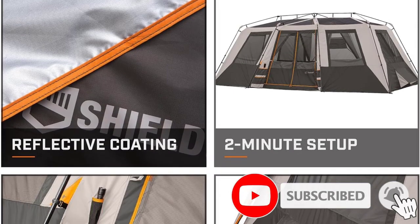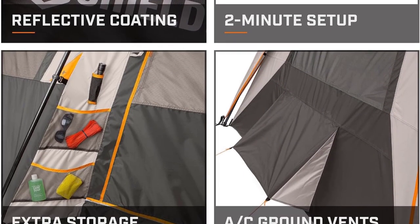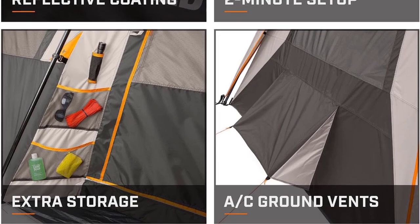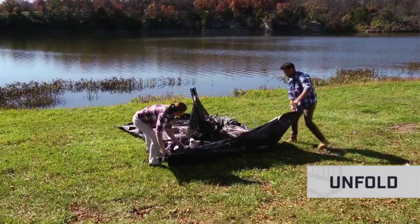Its height extends to 80 inches from the center with two large mesh windows, making it a great breathable tent with ample ventilation. Made with 150-denier fabric, the tent can withstand wear and tear, making it perfect for camping trips.